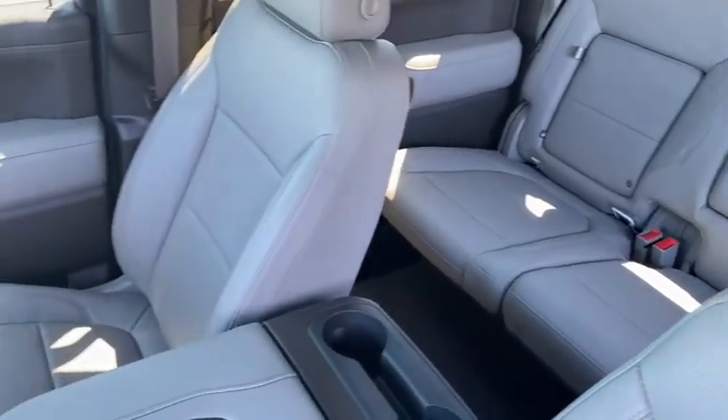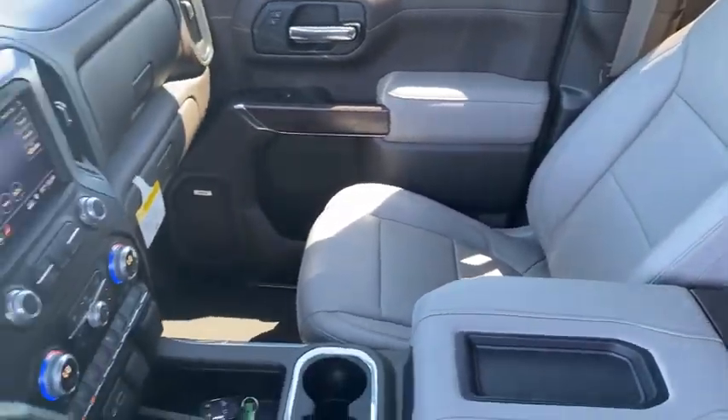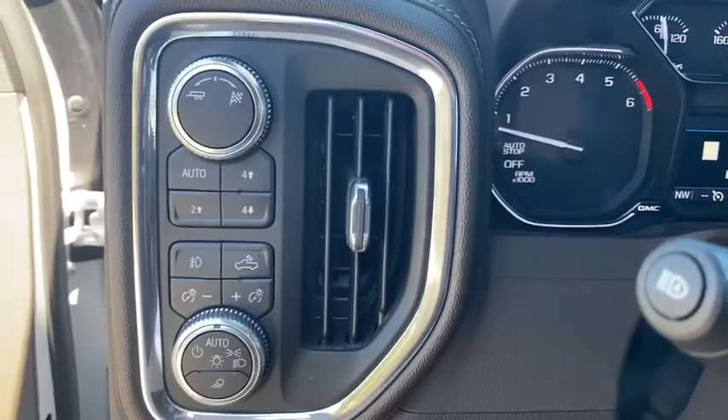Sierra 1500 now comes with an automatic transmission that combines high max hauling capabilities with precise control. This vehicle has less than 30,000 miles. Here are some of this vehicle's great options.